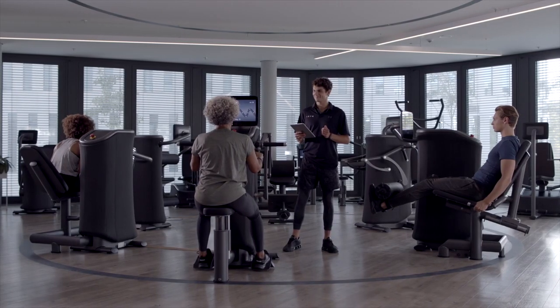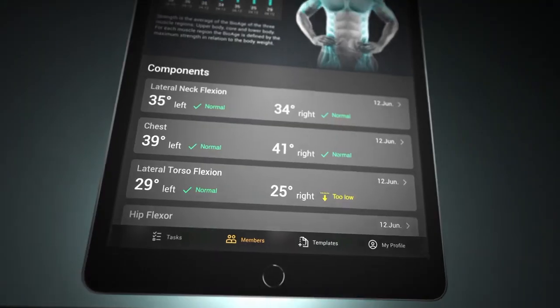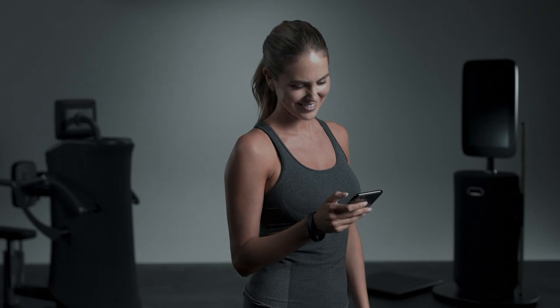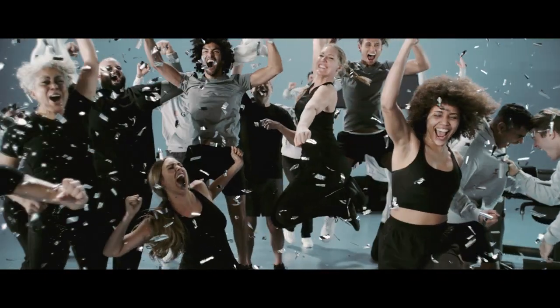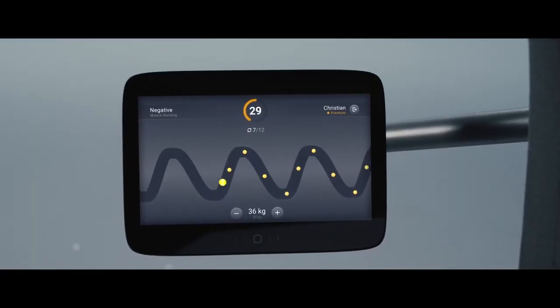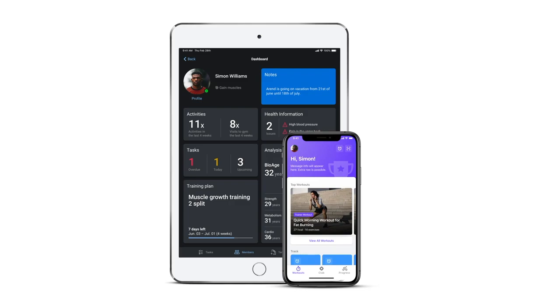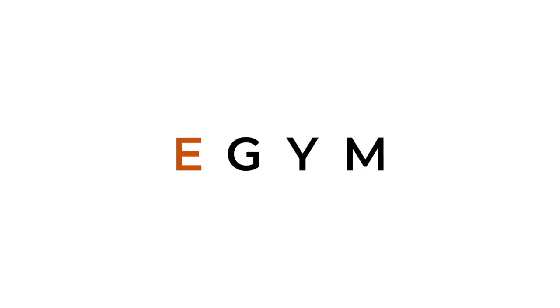The entire eGym ecosystem enables fitness and health facilities to provide a consistently high-quality and personalized workout experience that is smarter, more efficient, and fun for everyone. Personalized workouts — guided and fun, social and safe, at the gym, on the go, for everybody. This is eGym.